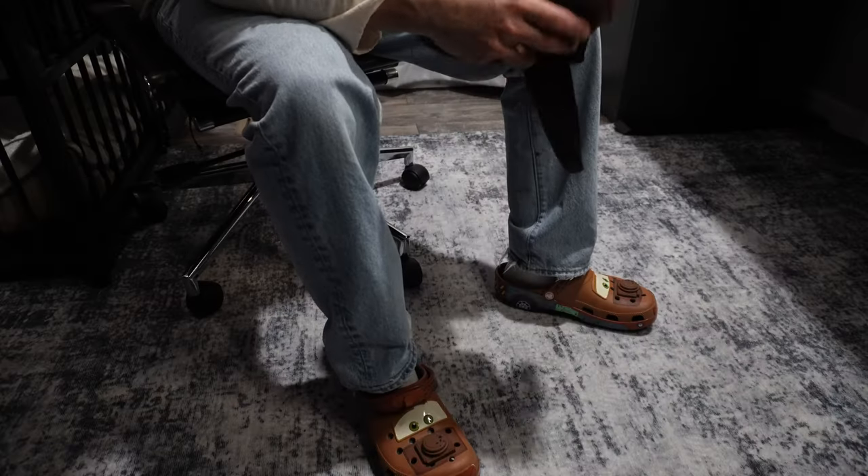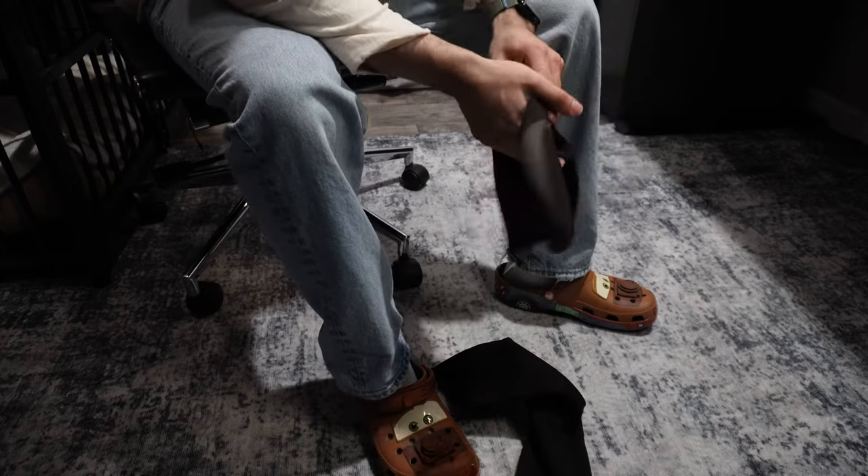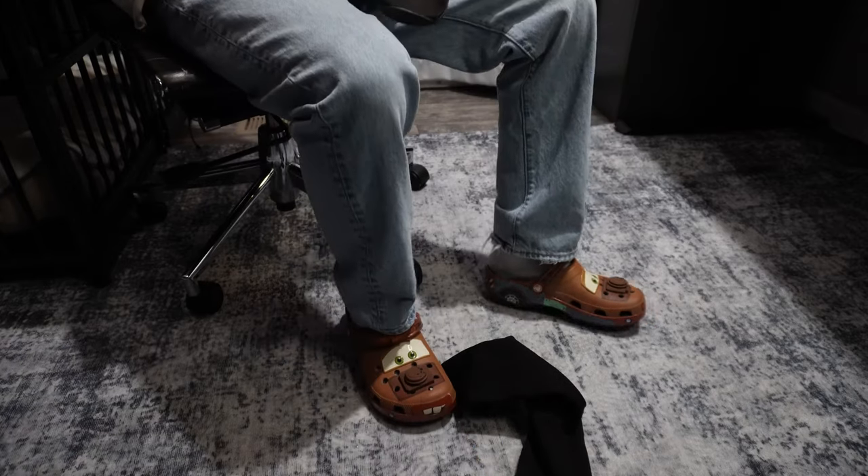Now let's try on the Yeezy Pods. I'm not 100% sure — do you wear socks with them or not? I mean, it's probably gonna be kind of nasty without socks, so we're definitely wearing socks. Let's go ahead and put these on — this looks like the right one, and this one the left.